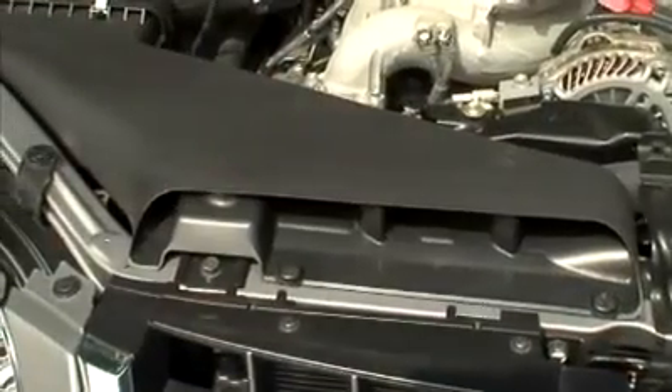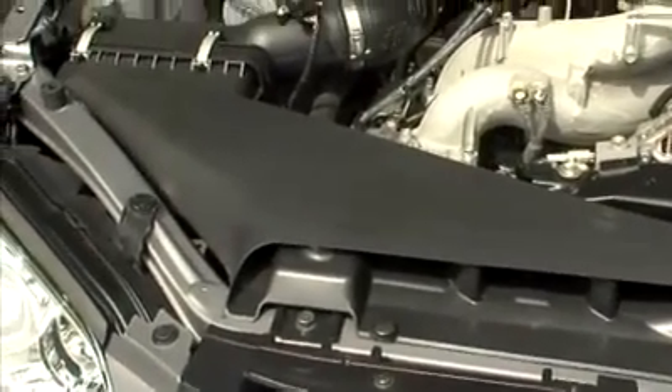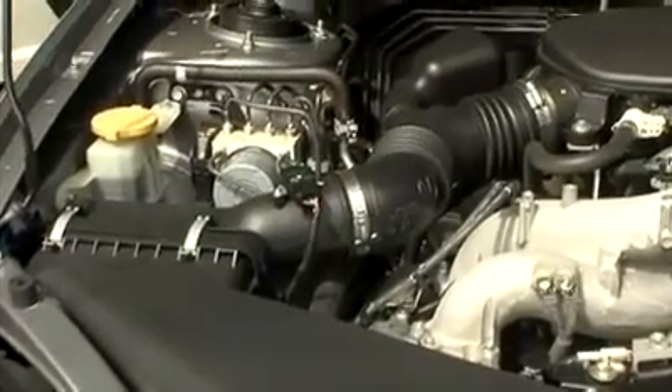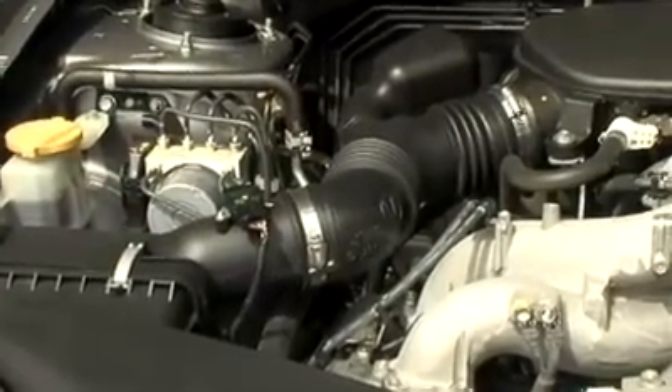Subaru has taken their 2.5 liter boxer engine and made four key changes that elevate emissions performance to the PSEV level. The dual filtration intake system traps and filters unburned gasoline that may be left in the engine when it's turned off. A more precisely controlled set of fuel injectors don't leak when they're not in use.